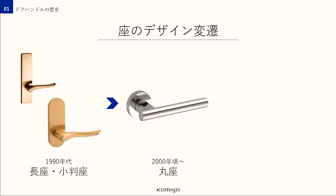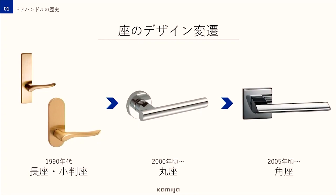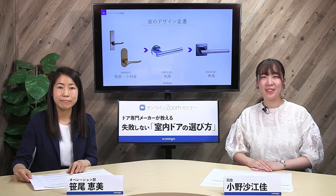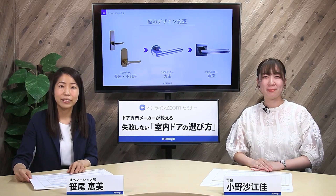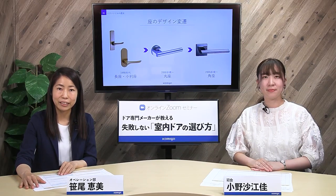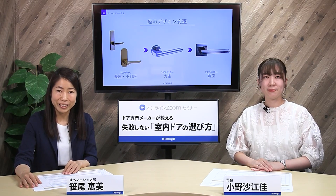レバーの形状だけでなく、ドアデザインを左右する要素としてこの座も重要なんです。レバーハンドルが普及してきた当時は長座や小板座と呼ばれる縦長の大きいデザインのものが人気でした。2000年頃になってくると丸座と呼ばれるものが人気となり現在に至るまで主流となっています。2005年頃によりシャープな印象の角座が登場したんです。